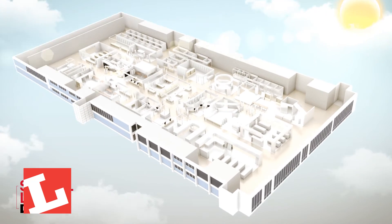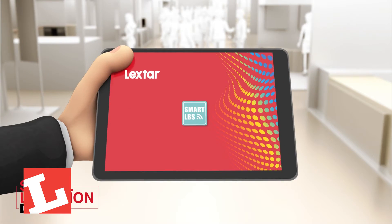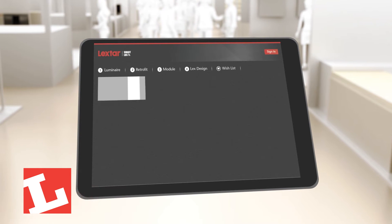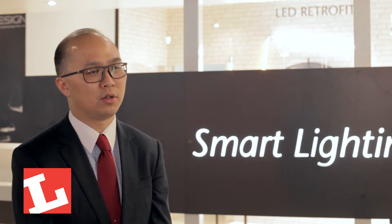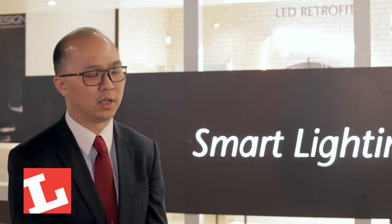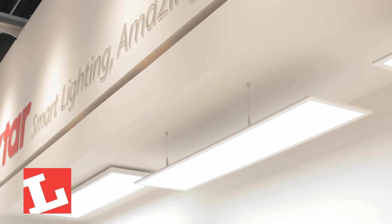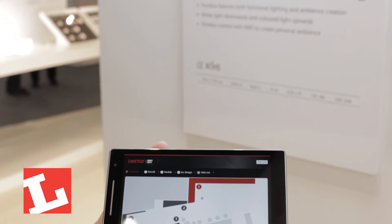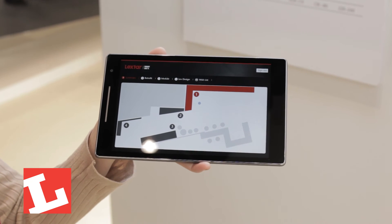Internet of Things is a very exciting topic. Controlling lighting devices over the internet works just like conventional control, but we try to give more intelligence in IoT-based lighting. Regarding the location-based system, we embedded an iBeacon in every luminaire in the booth, which we use to generate a virtual Bluetooth network.